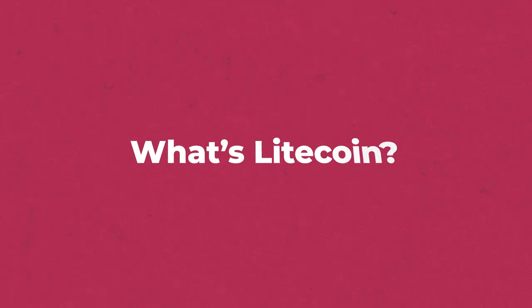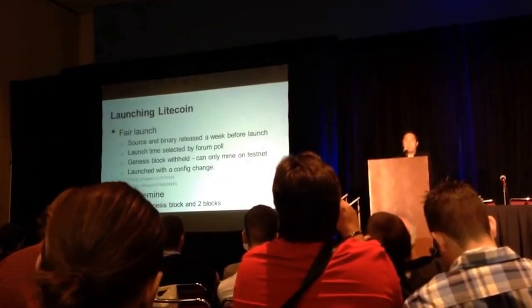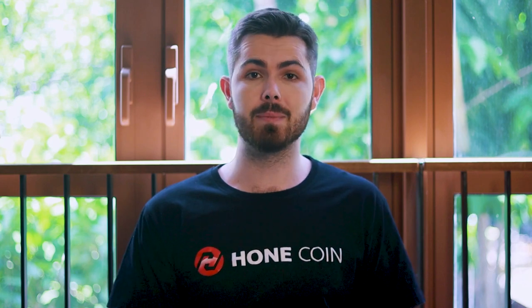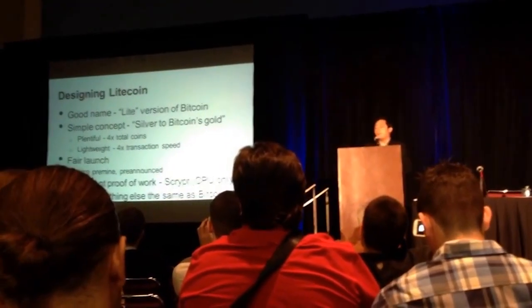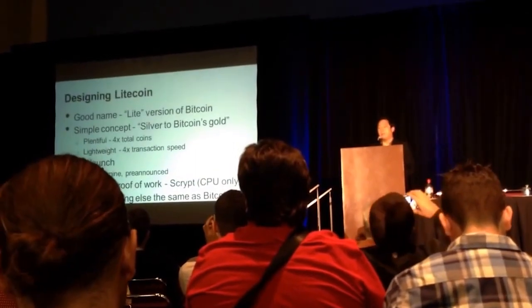Litecoin's journey to fame began in October 2011 with the release of the project's white paper by Charlie Lee, a longtime Bitcoin supporter. Lee was a former Google employee who had been following Bitcoin since its inception. Lee understood the importance of Bitcoin at the time, but he also saw key areas where, if enhanced, large-scale blockchain adoption might be accelerated. Reduced transaction times and the removal of concentrated mining pools were among Lee's improvements over Bitcoin.